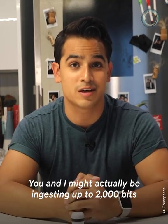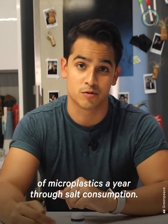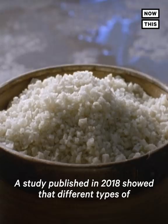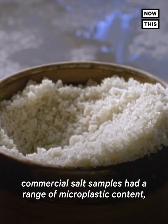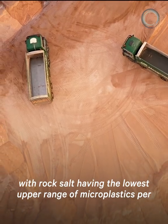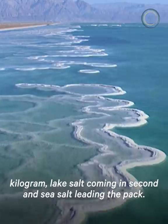You and I might actually be ingesting up to 2,000 bits of microplastics a year through salt consumption. If you want to limit your exposure to microplastics in salt, you might want to consider using rock salt. A study published in 2018 showed that different types of commercial salt samples had a range of microplastic content, with rock salt having the lowest upper range per kilogram, lake salt coming in second, and sea salt leading the pack.